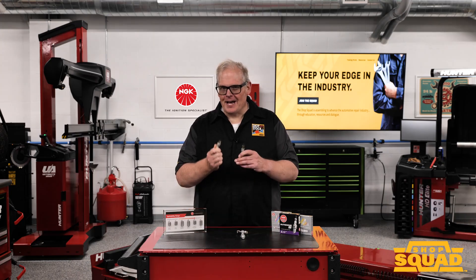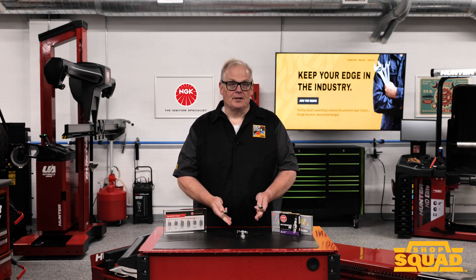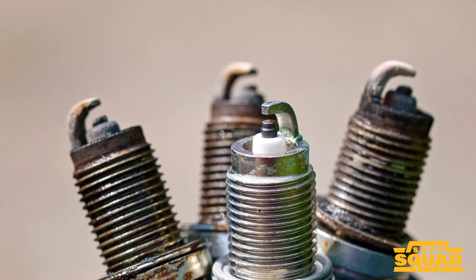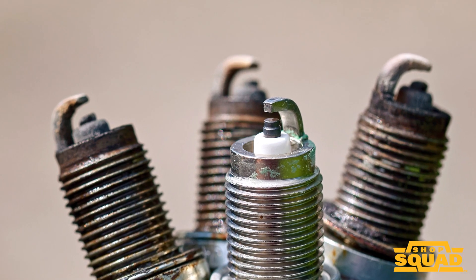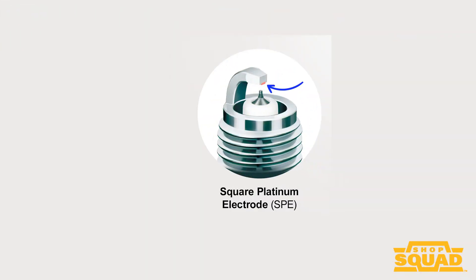The first rule of reading high ignitability spark plugs is to look at the plugs together to compare and look for anomalies that might occur in just one cylinder. If one plug is discolored or has deposits, it could be symptomatic of a fuel injector problem, head gasket leak, or other issue confined to just one cylinder or a bank of cylinders.